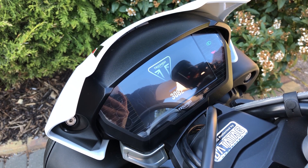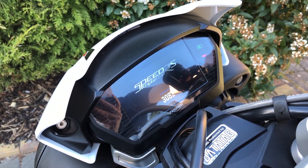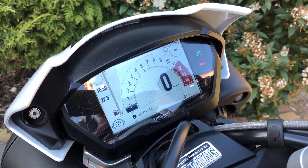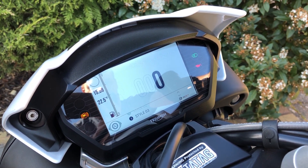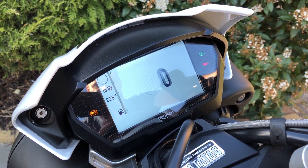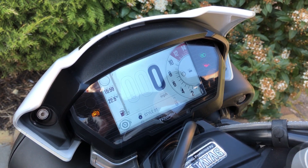Let's take a look at the 5-inch TFT colour display and the infotainment system. We start with the first three style options for the main display. The second style takes the rev gauge from the side, makes it central, and decreases the size of the speedo. The third style presents the rev gauge in more of a classic, curved style.